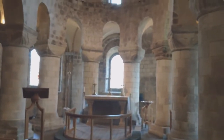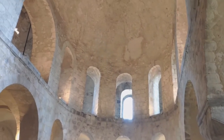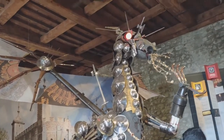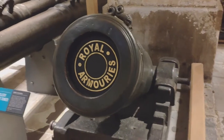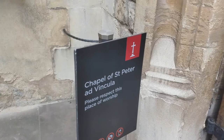Here we have the Chapel of St. John inside the tower. Something's quite weird here — it looks like an armored dragon. Let's visit the Chapel of St. Peter ad Vincula.